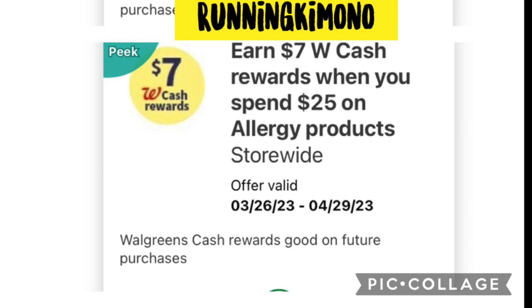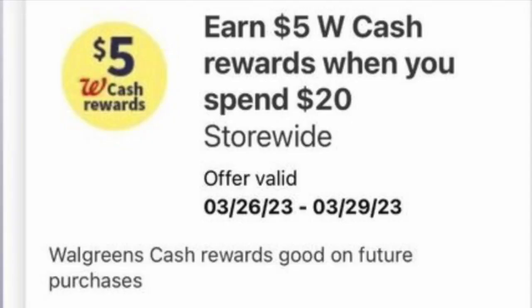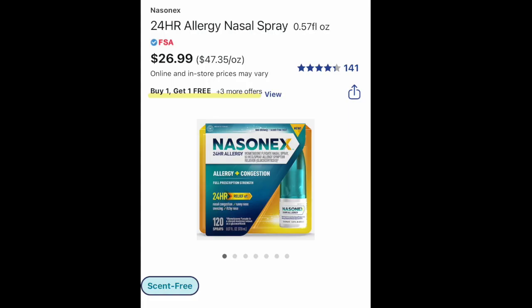Okay, deal number one — we're going to need a couple of boosters loaded, including the $7 back when you spend $25 on allergy medication. This is one-time use, valid till the end of April. Also note there's another booster that expires on the 29th, which is Wednesday — a very quick expiry. We're going to grab two of the Nasonex 120-count spray at $26.99 each, which is an allergy spray.